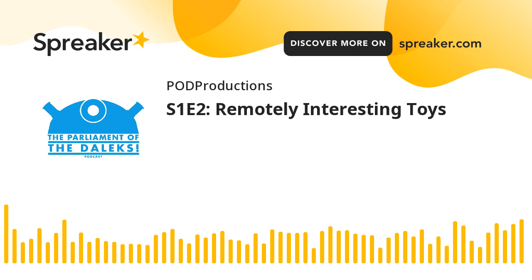Welcome, audience members. You are now entering the Parliament of the Daleks, a Doctor Who podcast focusing on the toys, action figures, and merchandise from the past, present, and future of our favorite sci-fi franchise. I'm your Dalek fanatic host Wade, joined by figure expert Alex and Jack. This is our second episode for the series, and we'll be taking a look at Character Options 5.5-inch figures, multi-packs, RCs, and playsets from 2006.